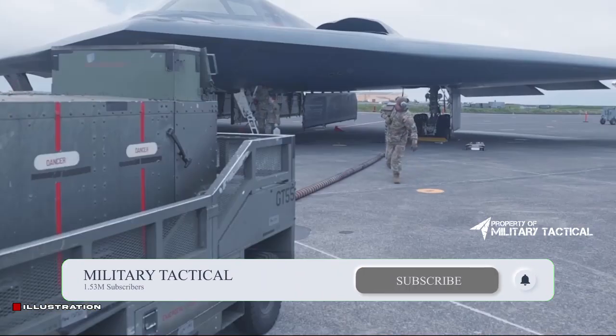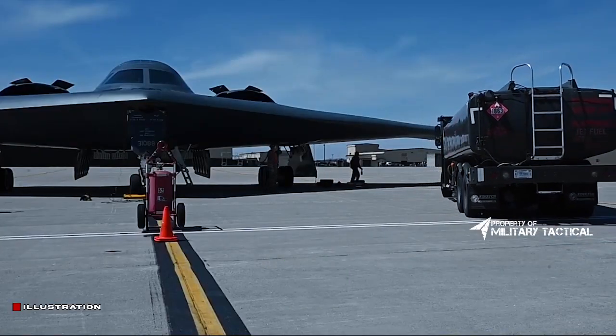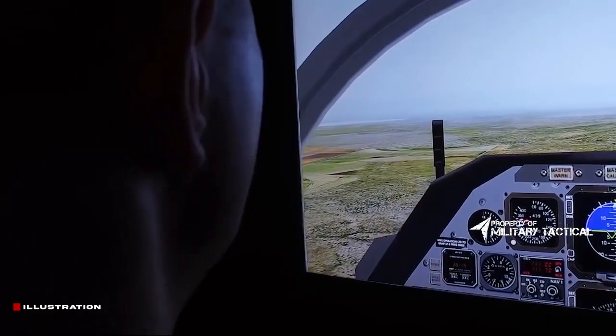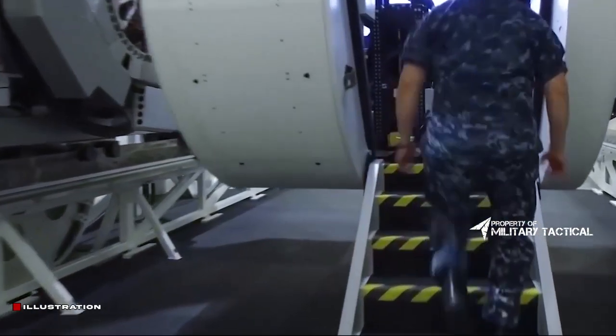They will first replace the B-1B, followed by the B-2A. Ellsworth AFB in South Dakota, currently home to B-1Bs, has been picked to be the initial major operating facility and to house the training unit, while Dyess AFB, Texas (B-1B), and Whiteman AFB, Missouri (B-2), have been designated as preferred operational locations for further units.